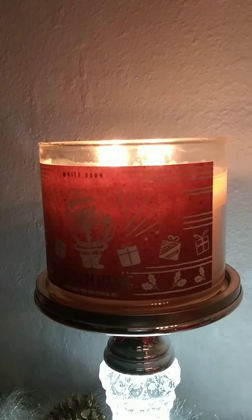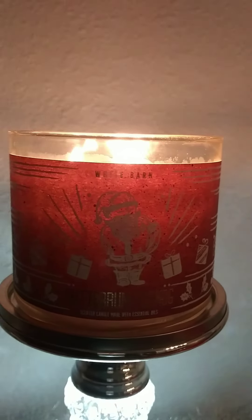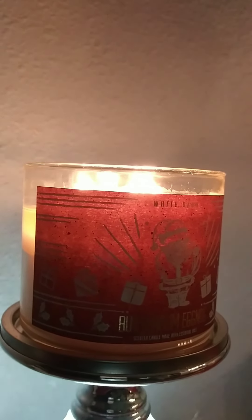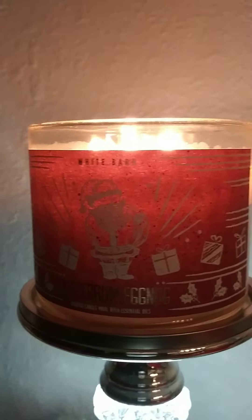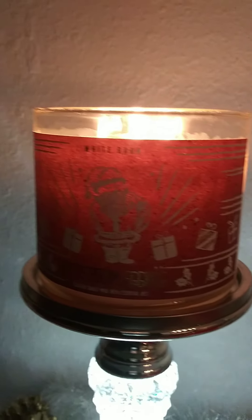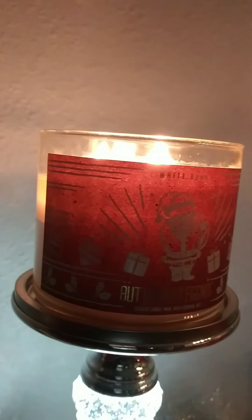I would definitely say that this is a holiday candle. I wouldn't see myself burning this candle any other time of year. It's not my favorite, but it's okay. I don't know what all the hype was about on the internet — maybe those are heavy eggnog drinkers. So this candle may be spot-on eggnog.